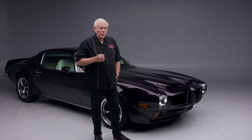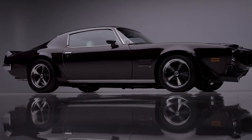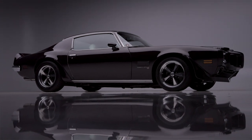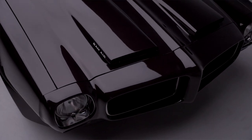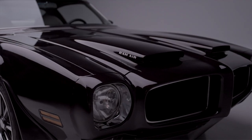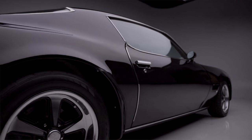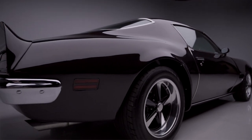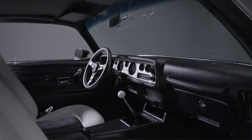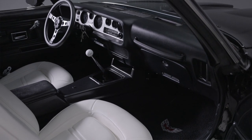It has a 3.42 gear ratio. In the front you have RideTech tubular control arms — it's dropped down, so the spindle's been dropped two inches. It doesn't really look resto-modded, other than this beautiful black cherry — a Mazda color — painted on it.